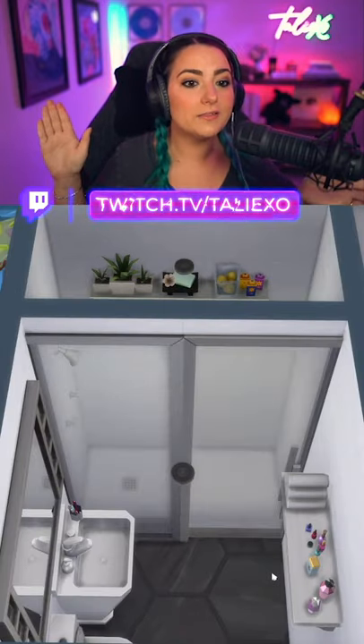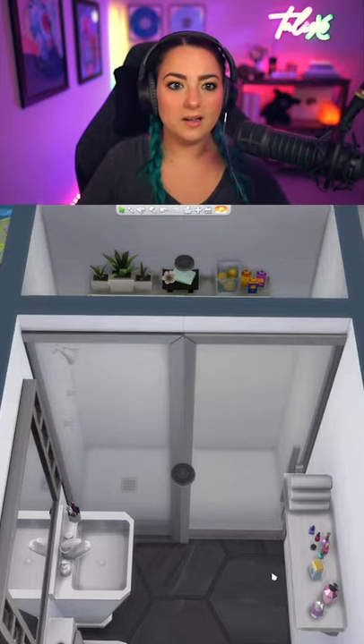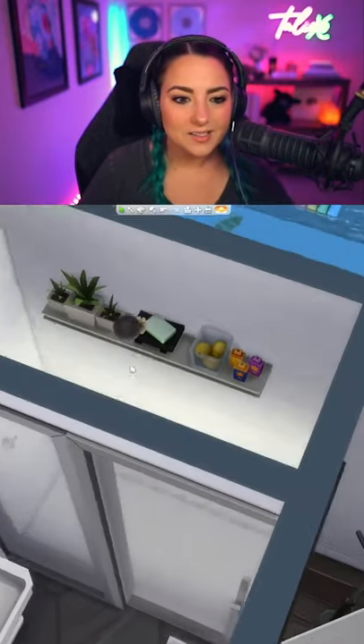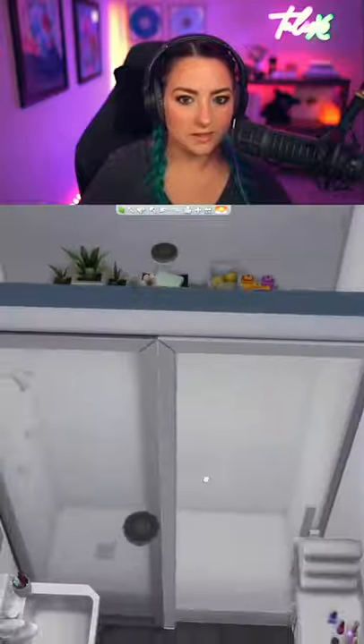And it actually looks like one of those huge showers with like the nice giant sliding door that you slide to the side. So that's really pretty. And then the shelves, of course, in there as well.